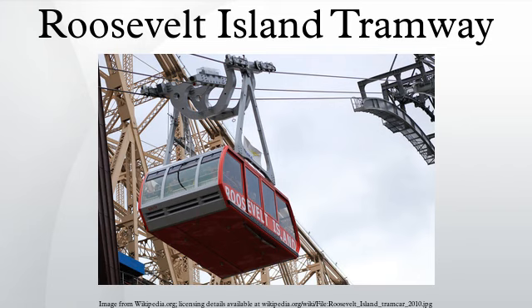The tram was the last holdout for the use of tokens in the New York City transit system. Initially it used a special token, which was later replaced by the standard variety for subways and buses. Although tokens were phased out in favor of the MetroCard by 2003, the tram did not start to accept MetroCard until March 1, 2004. The fare is the same as that on the buses and subways — US$2.75 for a one-way trip — with free transfers to the subway and buses. During the 2005 New York City transit strike, the tramway was one of the few intra-city public transportation systems still in operation, due to the fact that it is privately operated.